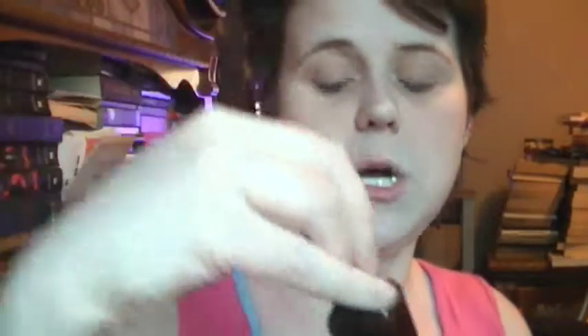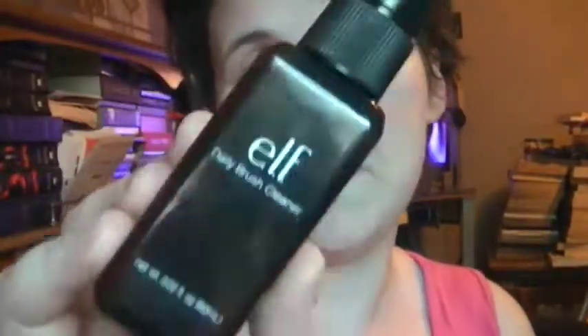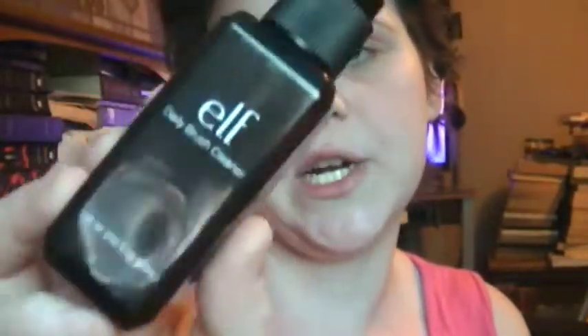One of my favorite daily brush cleaners — I use this to spot clean my brushes all the time. It's by e.l.f., it's three bucks. I love this. I stock up on this whenever I can. It's one of my favorite brush sprays ever.